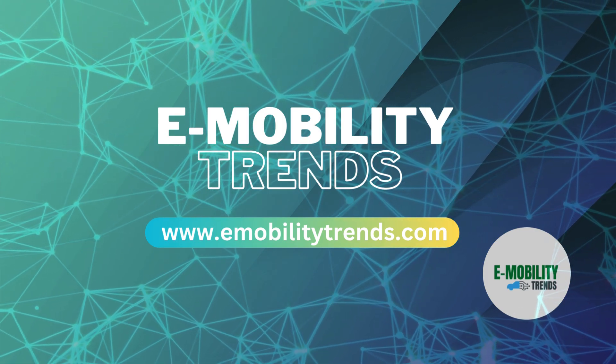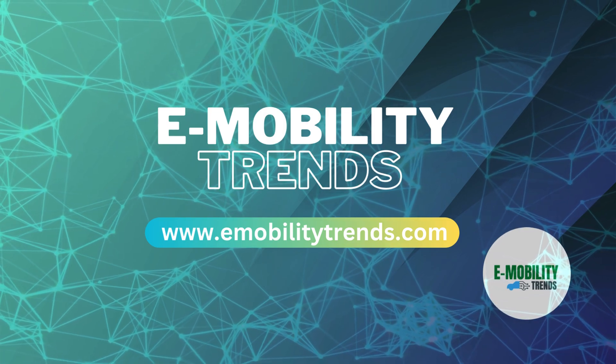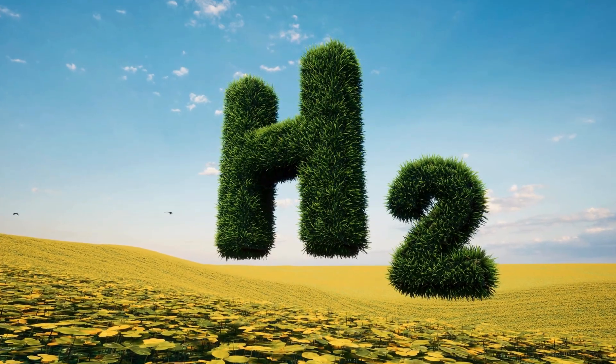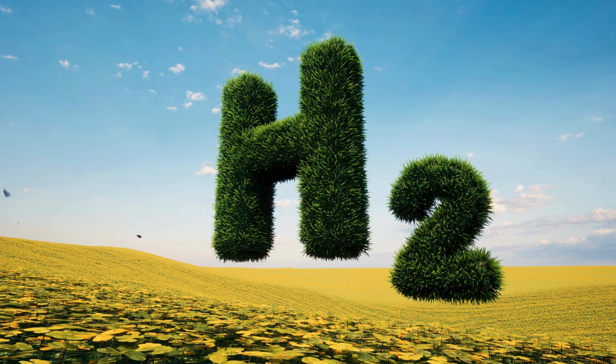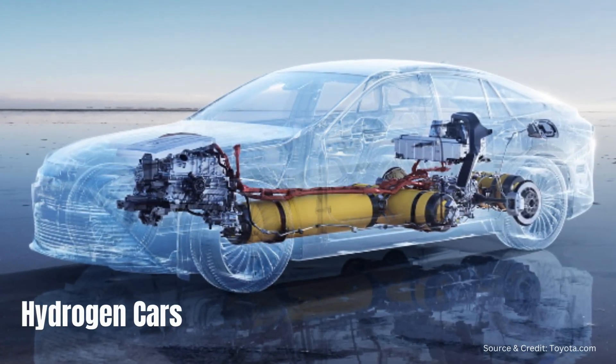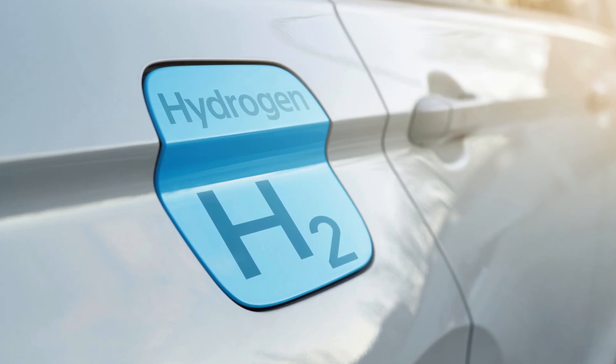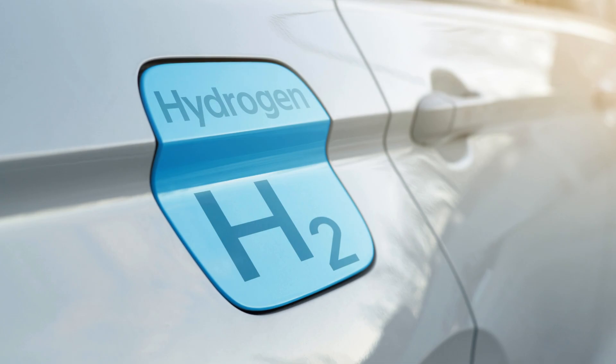Welcome back to M-Ability Trends, your source for the latest advancements in sustainable transportation. Today, we're delving into the fascinating world of hydrogen cars and exploring how they work. As we strive for a greener future, understanding alternative fuel technologies like hydrogen is crucial. So, let's dive right in.